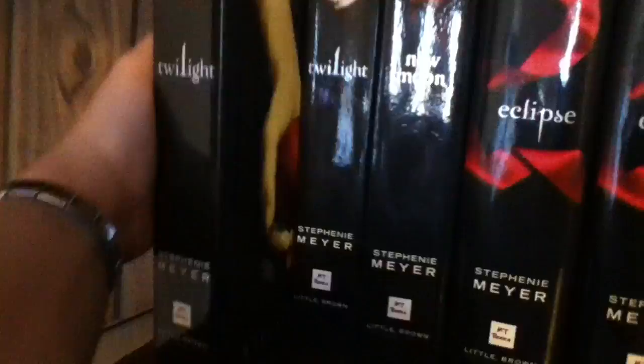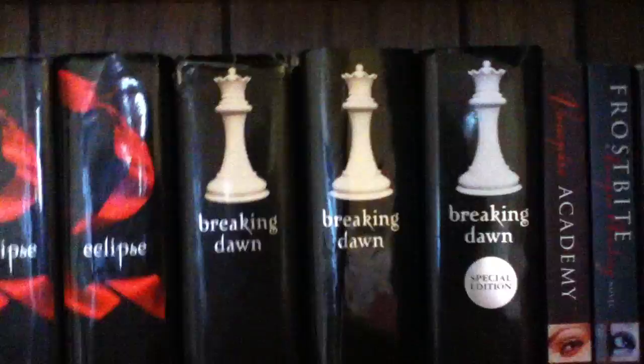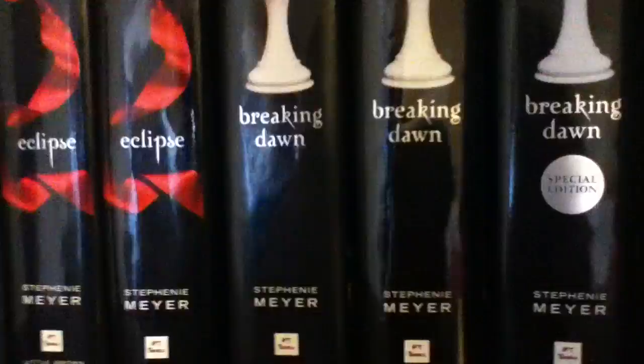First of all I have my Twilight series, and as you all know this is by Stephanie Meyer. We have Twilight — I have two editions of Twilight and my sister is in the middle of reading it. And then we have New Moon, Eclipse — I have two editions of Eclipse — and then my three editions of Breaking Dawn.